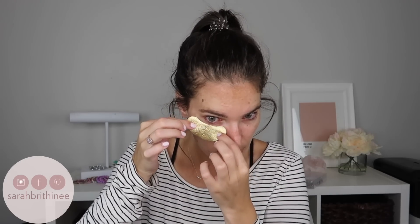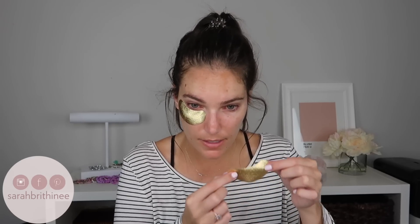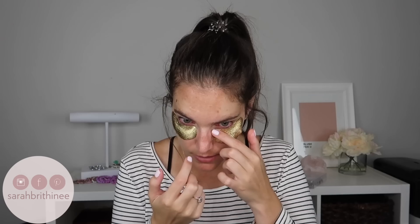It just squirted everywhere when I opened it! They come on this little disc. I'm just going to pick one up and place it underneath my eye. These are super thin — some eye patches I've used before are thicker and heavier and don't stick as easily. These are really easy to get on. I'm going to leave them on for about 15 minutes and then I'll be back.